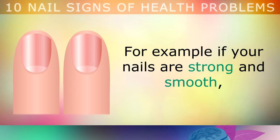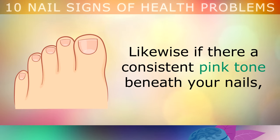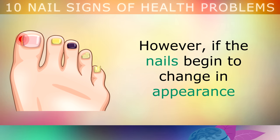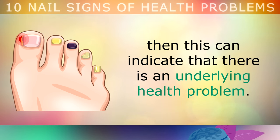For example, if your nails are very strong and smooth, this is a good indicator that you're healthy and getting lots of minerals and vitamins into your diet. Likewise, if there is a consistent pink coloured tone beneath your nails, this means that the cells underneath the nail bed are also very healthy. However, if the nails begin to change in appearance — such as cracking, paleness, thickening, becoming duller or forming ridges — this can indicate that there is an underlying health problem.